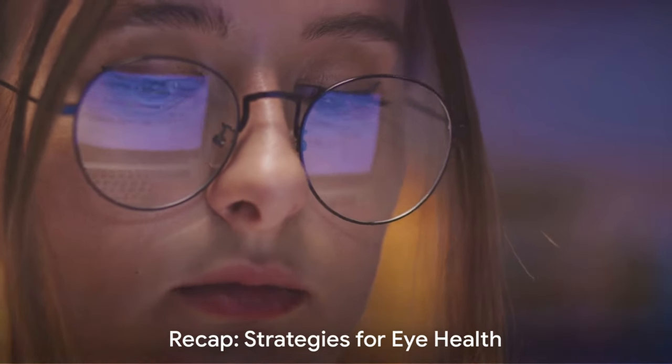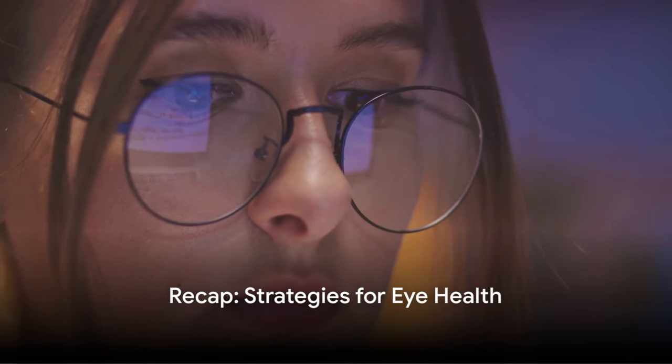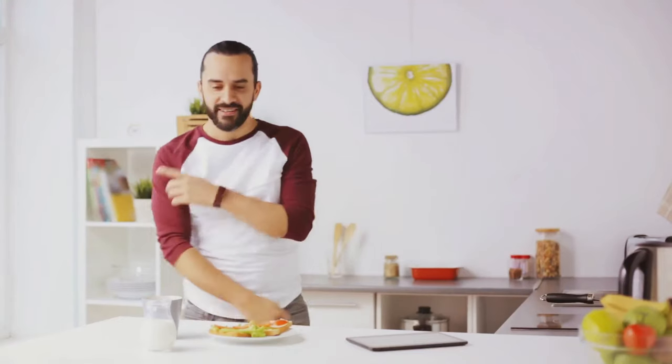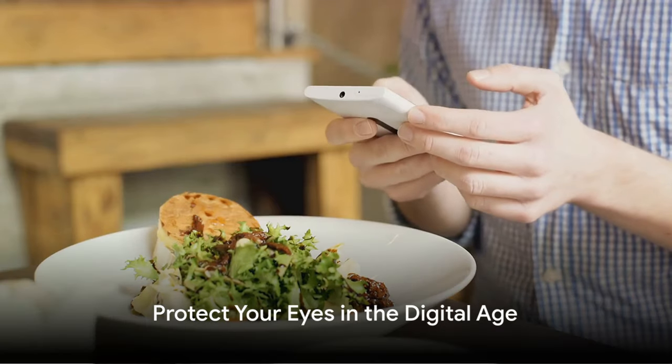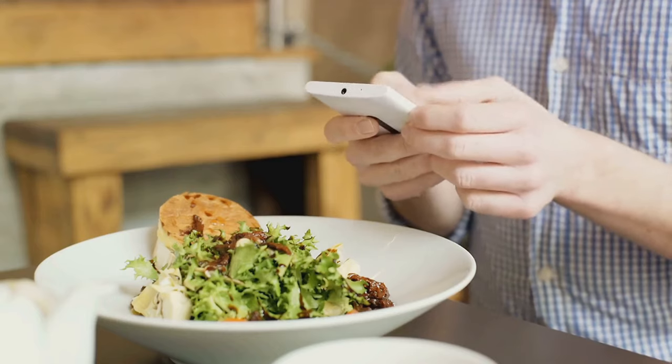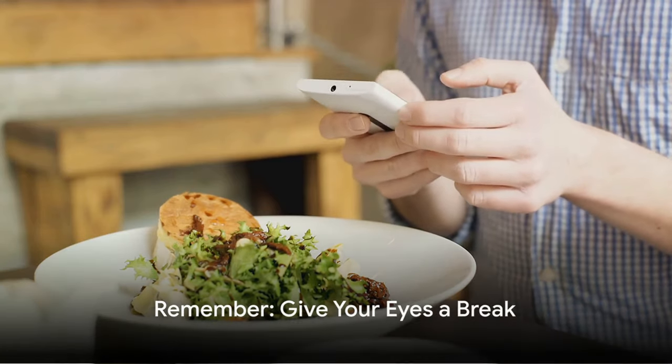Let's recap the strategies we've discussed: the importance of an ergonomic workstation, controlling lighting and glare, adhering to the 20-20-20 rule, regular eye exams, limiting screen time, maintaining a balanced diet, and managing dry eyes. With these strategies in your arsenal, you're well-equipped to protect your eyes in the digital age. Remember, your eyes deserve a break too.